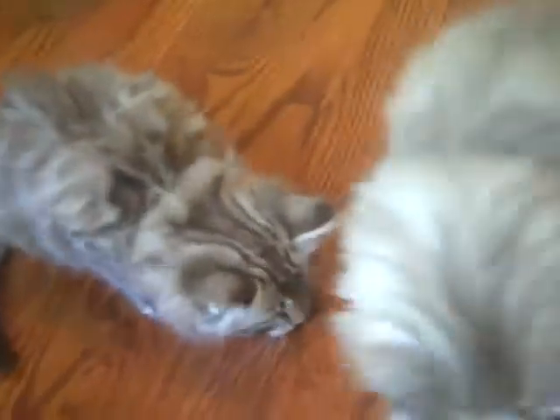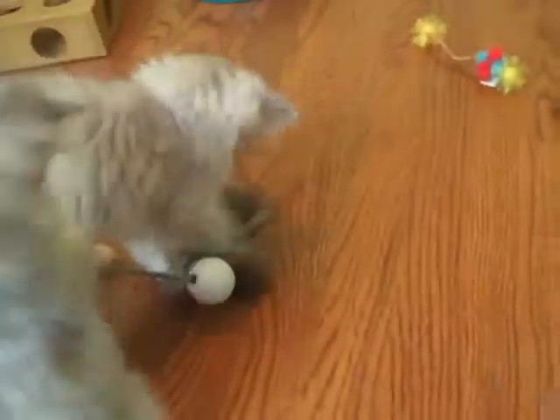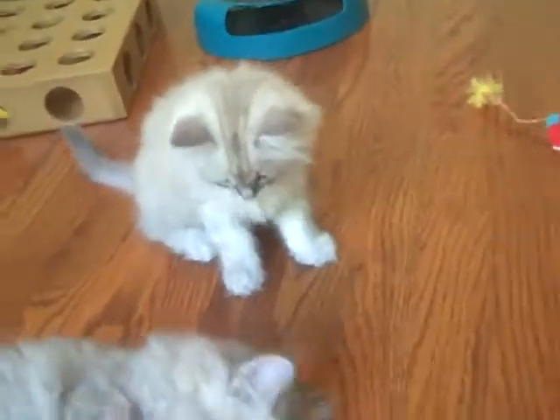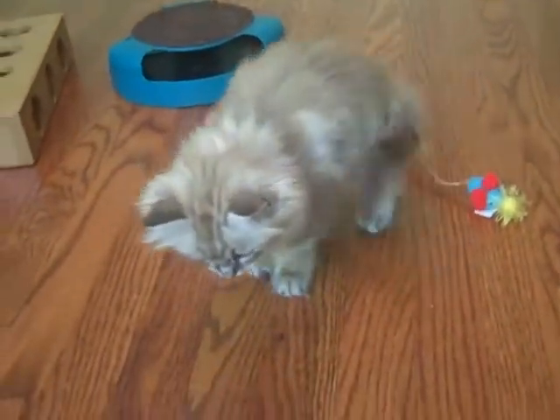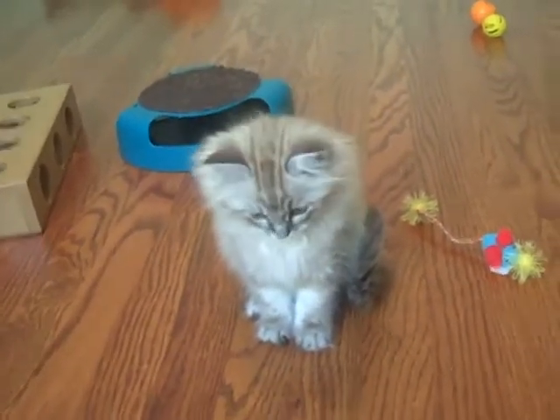Hey Willow, come on out. Here we go. Come on. Hey Dory, what's that? What is that? What are they playing with?